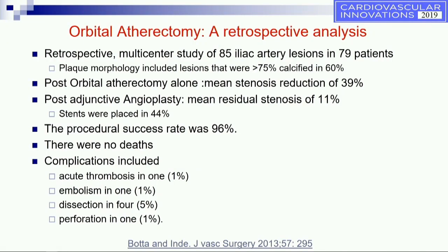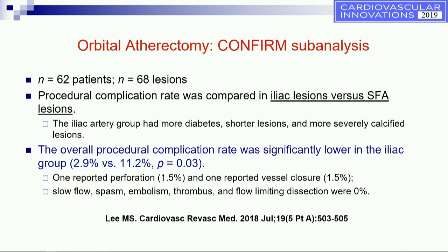There is some data on orbital atherectomy — a retrospective analysis of 85 iliac artery lesions in 79 patients. Post-orbital atherectomy mean stenosis was 39%; following adjunctive angioplasty it was 11%; and stents were placed in only 44% of cases. Procedural success was 96% with a relatively low complication rate. Another analysis from the CONFIRM registry on 68 lesions compared iliac to fempop severe calcified disease and found it quite safe — complication rate was 2.9% for iliacs versus 11% for fempops, with no slow flow, no spasm, no embolism, no thrombus formation, and no flow-limiting dissection.